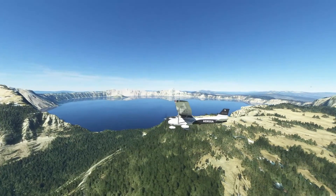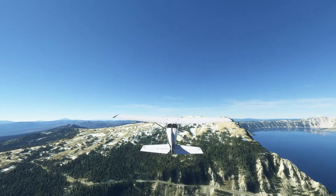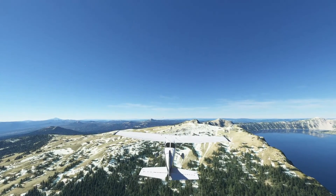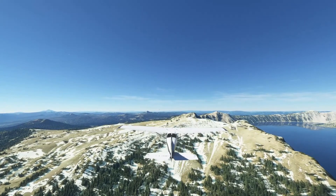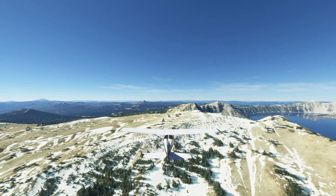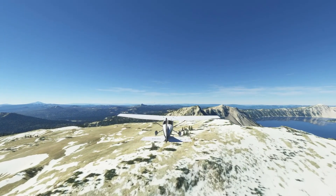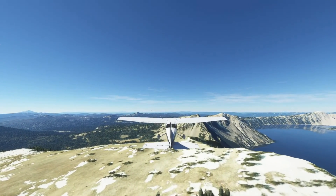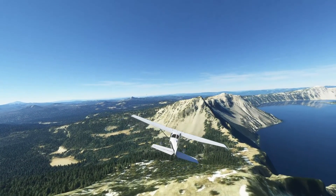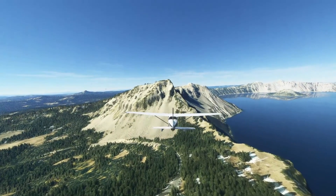So now the Rim Road basically goes away — it's no longer on the rim and heads down to the Village. We're going to keep going. That's Union Peak in the distance, which I have climbed. And there she is — we're back near the lodge area.